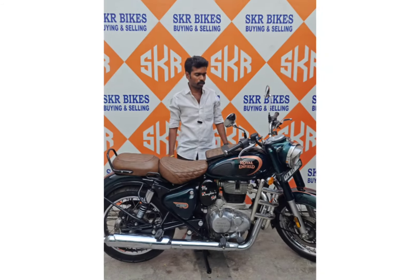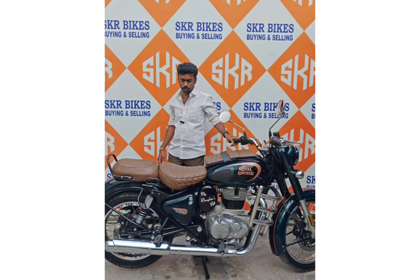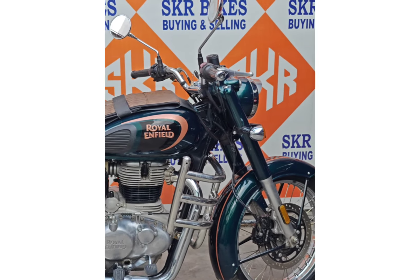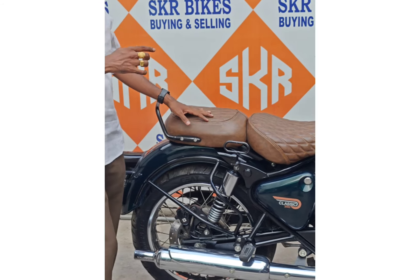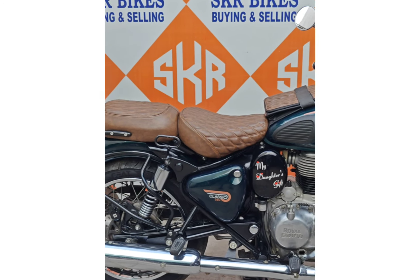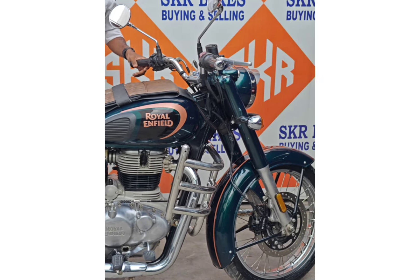You can see the last model in the Royal Enfield Classic lineup — the Halcon Gray variant. The Halcon Gray variant is a mid variant. This is a double color with dual channel ABS. For the ABS channel, there are two disc brakes. You can customize the seat in a diamond shape.